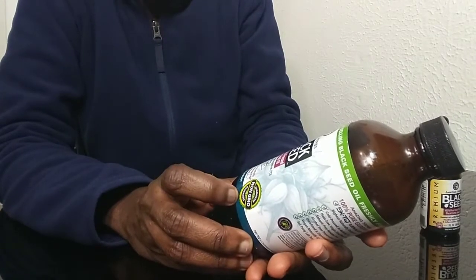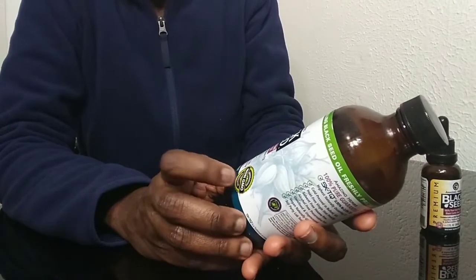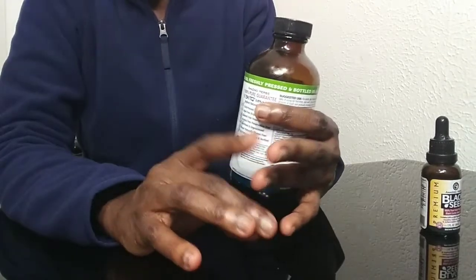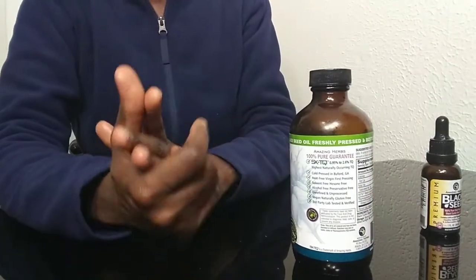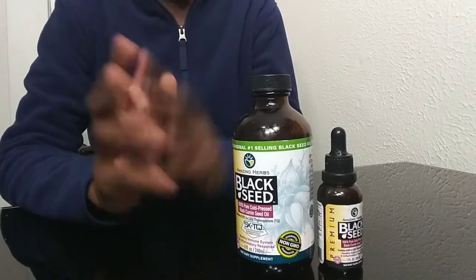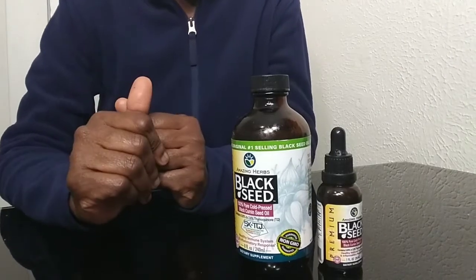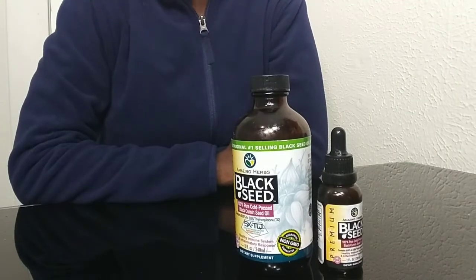Black seed oil supports a healthy immune system and inflammatory response. People use it to help with lowering blood pressure, diabetes, arthritis, weight loss, anti-fungal needs, and many other things. There are so many uses for black seed oil — it's endless and amazing.